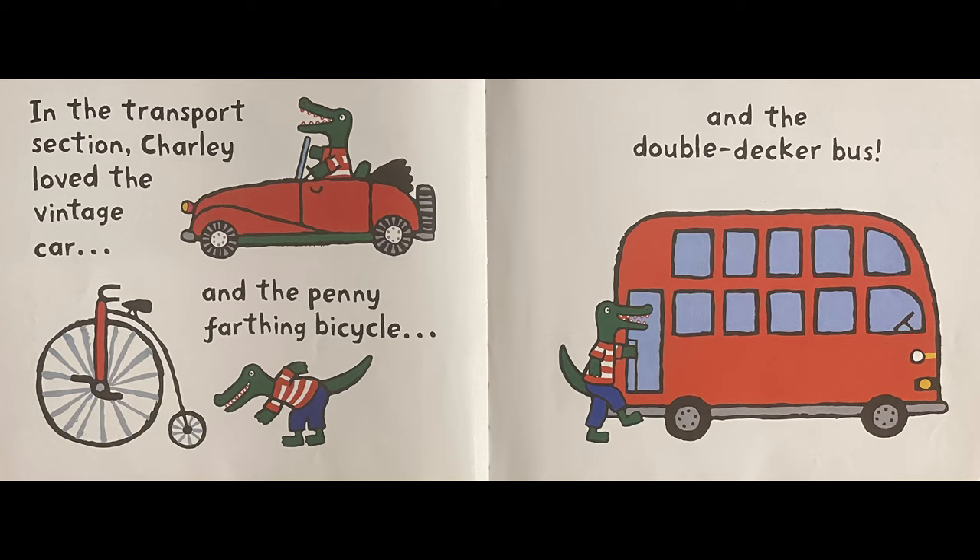In the transport section, Charlie loved the vintage car, and the penny-farthing bicycle, and the double-decker bus!